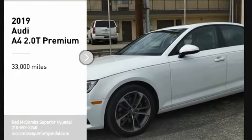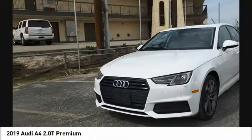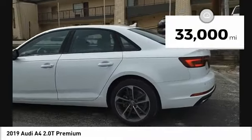Looking for the right vehicle? Check out the 2019 A4. The Audi A4 is the first in a generation of Audis that have learned how to ride. This vehicle has less than 35,000 miles.